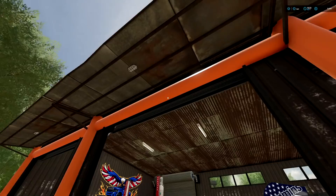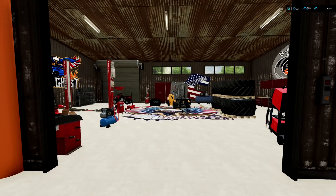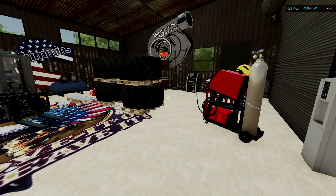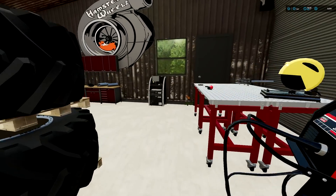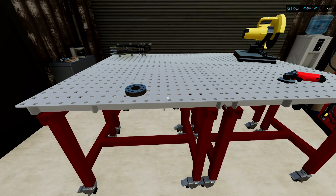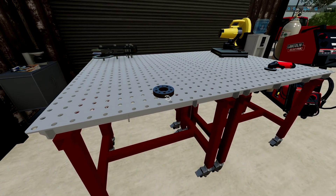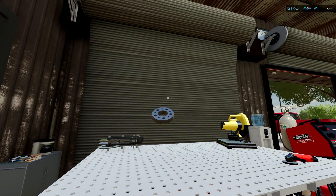Beautiful day here at the old shop. Bam, hamster wheels. So today we actually are going to be doing something to the old Honda. I was looking on the old fake book and I came across this at the marketplace — came across a wheel spacer.